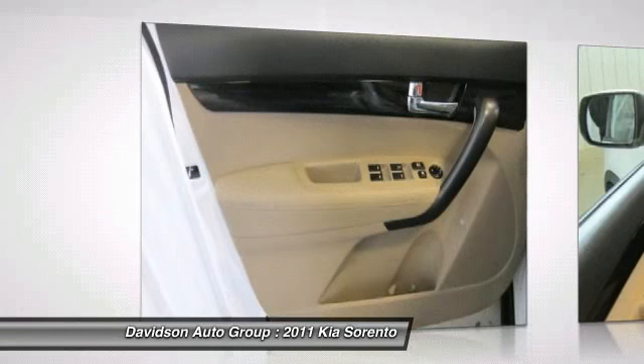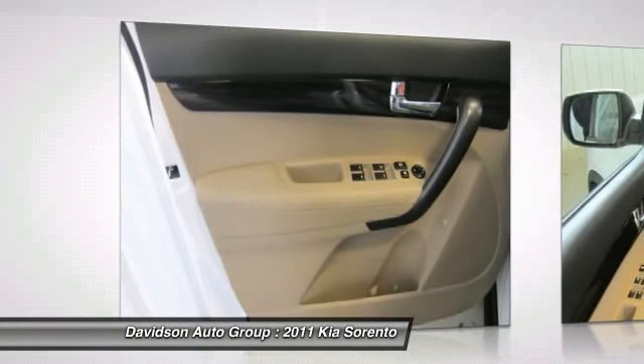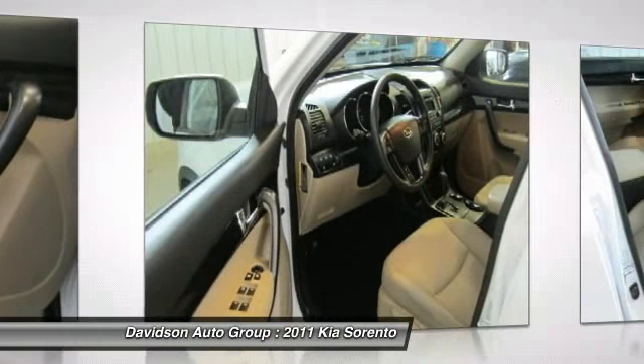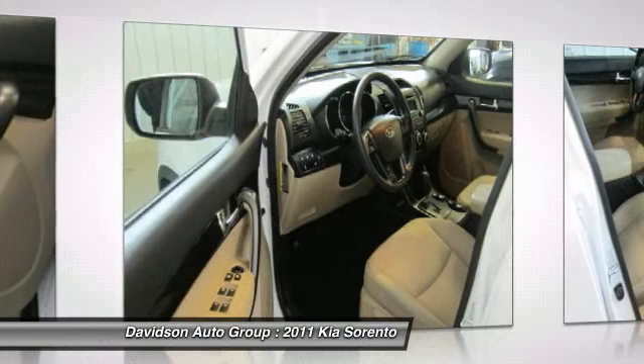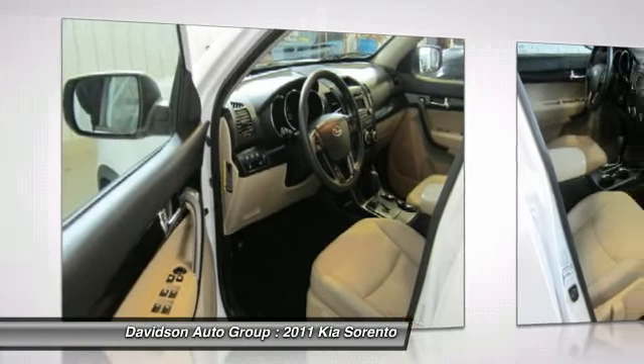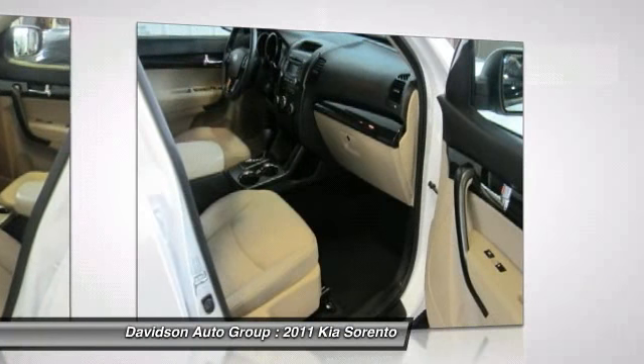Pricing analysis performed on March 12, 2013. Horsepower calculations based on trim engine configuration. Fuel economy calculations based on original manufacturer data for trim engine configuration. Please confirm the accuracy of the included equipment by calling us prior to purchase.